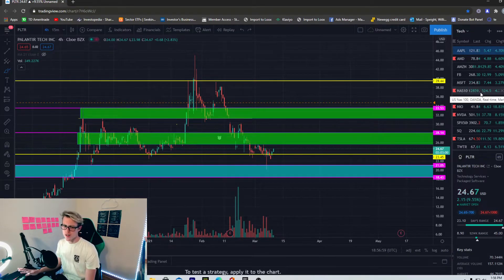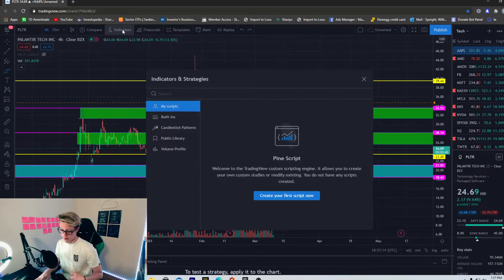Not to mention the overall market is having an amazing day. The Nasdaq is up over 500 points — I haven't seen a rally like this in a long time. The S&P 500 is up 70 points. Everything right now is just pumping and looking great, and Palantir is following along.